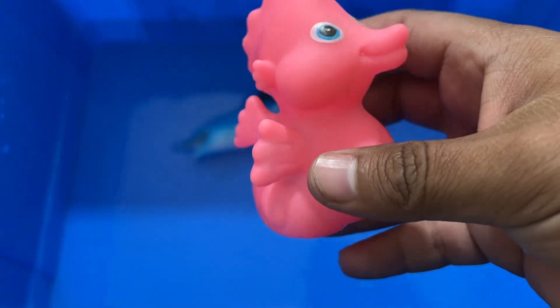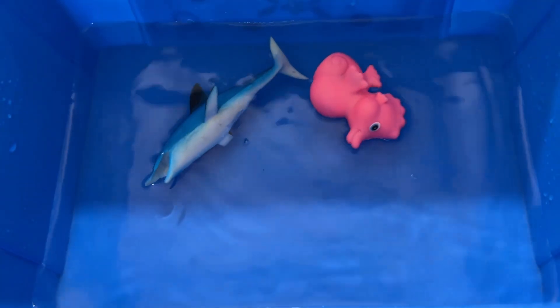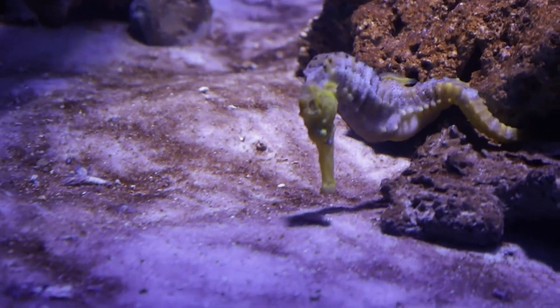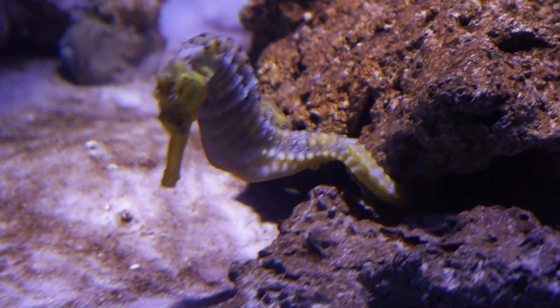Seahorses have a big appetite and mate for life. Male seahorses have babies. Their tails are a valuable tool, they have superb camouflage capabilities, and their eyes work independently of one another.